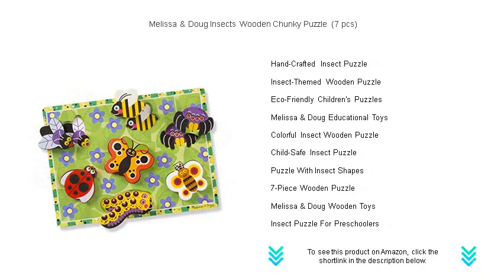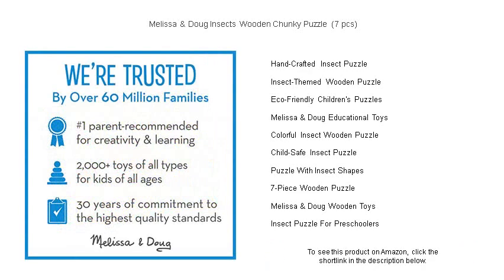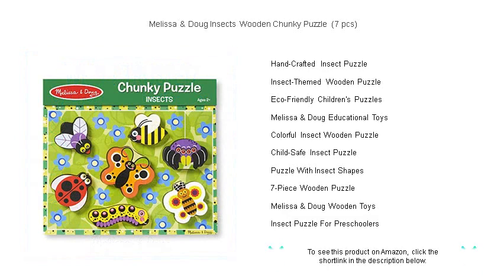Crafted with care from high-quality materials, this durable puzzle is sure to withstand the test of time and the excitement of curious kiddos. Ideal for ages 2 and up, it's not just a puzzle but also a conversation starter about the natural world around us.